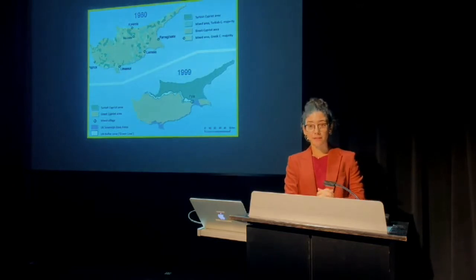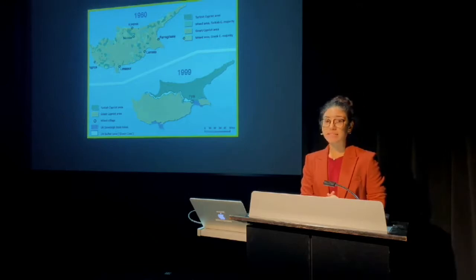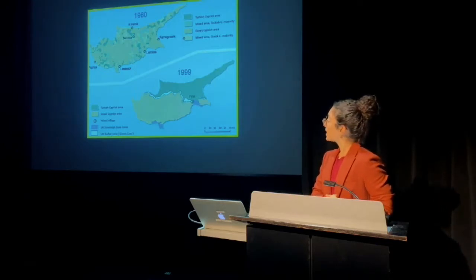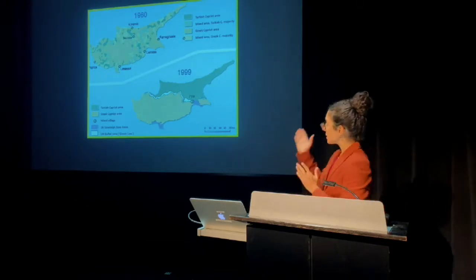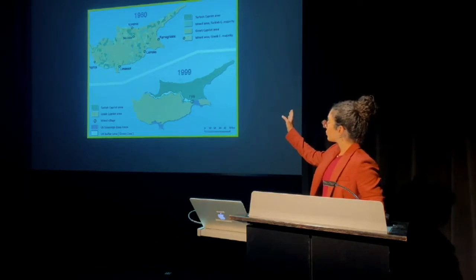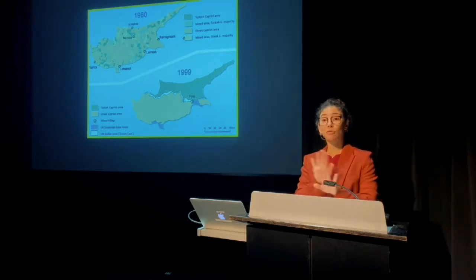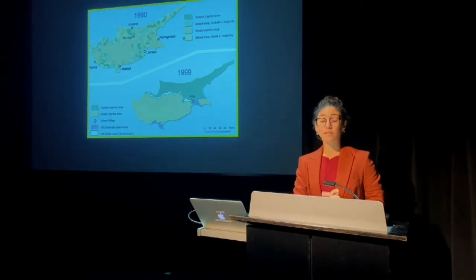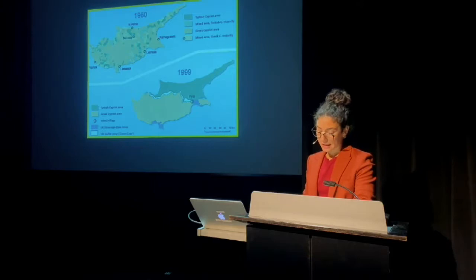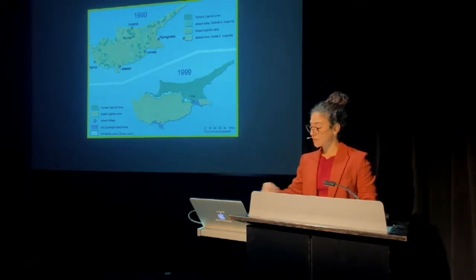One of the most significant results of the 1974 events was the mass displacement and physical segregation of Greek Cypriots and Turkish Cypriots along the so-called green line. The Greek Cypriots — designated in orange on this map — went south of the island, and the Turkish Cypriots — designated in green — went north. They couldn't move freely across the line until 2003 when some checkpoints opened. The island's division and its cartographic representation are manipulated visually for nationalistic purposes all the time.